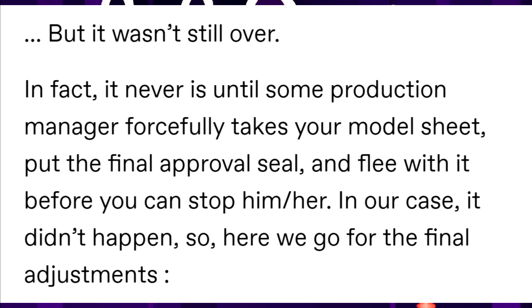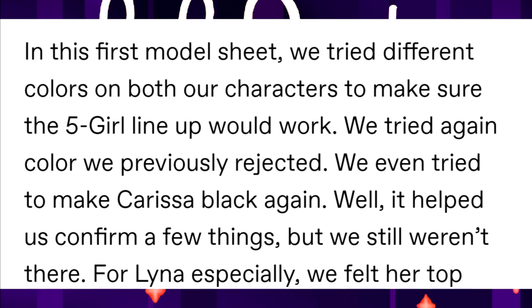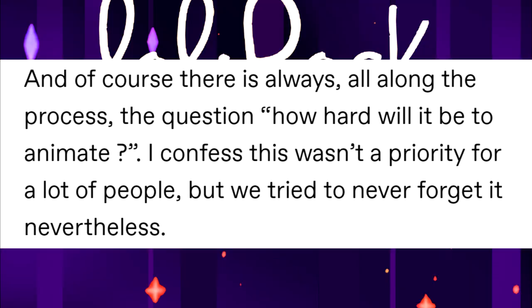For the princess form they were convinced, but for the casual outfits and colors, not so much. In the final model sheet phase, they tried different colors on both characters to make sure the final lineup would work. They even tried colors previously rejected — they even tried making Carissa black again. It helped confirm a few things, but they still weren't there. For Lina especially, they felt her top needed to be reworked — knit, without sleeves, etc. They also tried lighter colors for her eyes, always keeping in mind how hard it would be to animate.